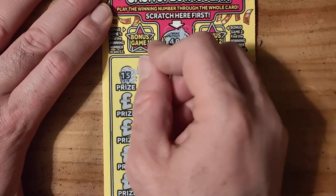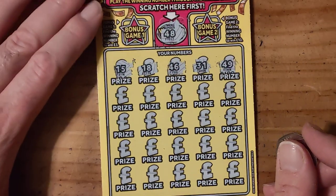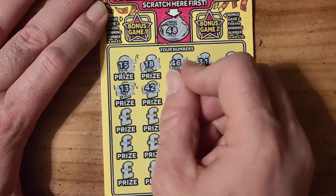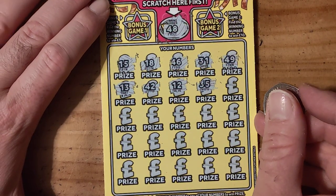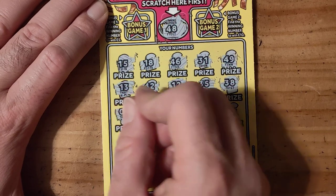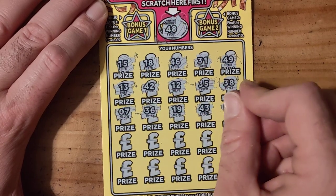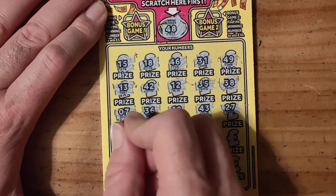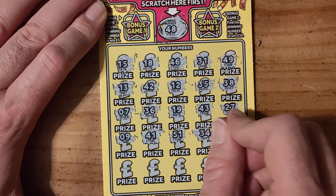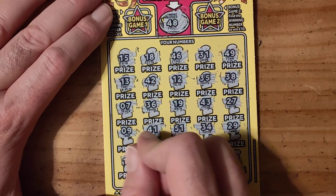15, 18, 46, 31, 49, 13, 42, number 12, 35, 38, number 7, 36, 19, 13, 43, 27, number 9, 41, 51, 34, 29, 17.